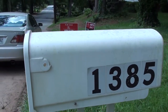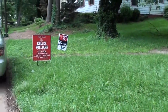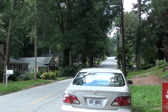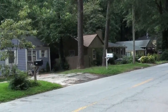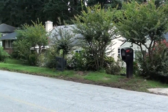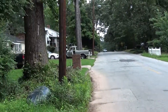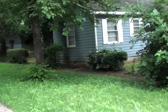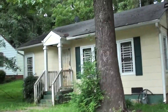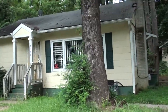I'm at 1385 Westmont. This is the house for sale in Atlanta. Just came to take a look at the house. This is the neighborhood. Looks like there's another house there for sale. This is the house.